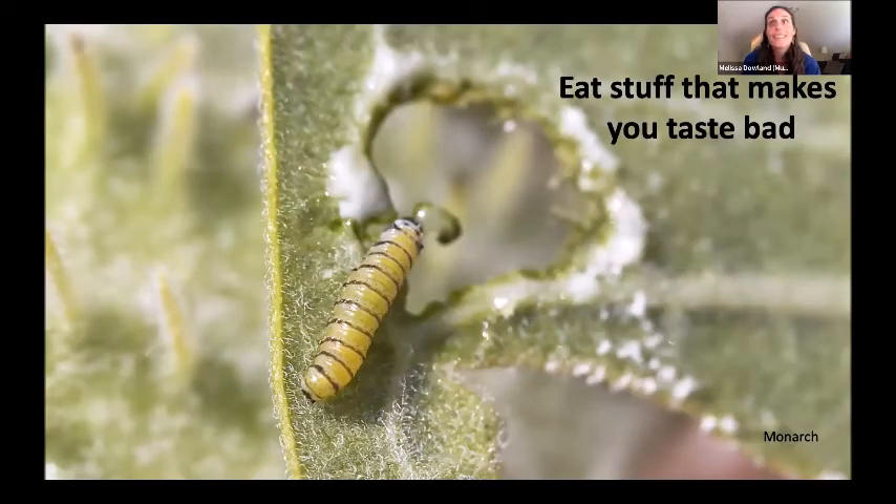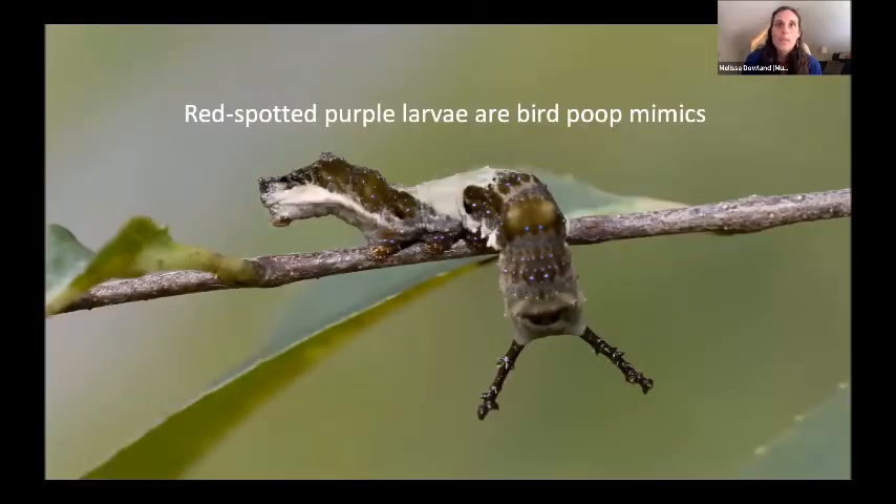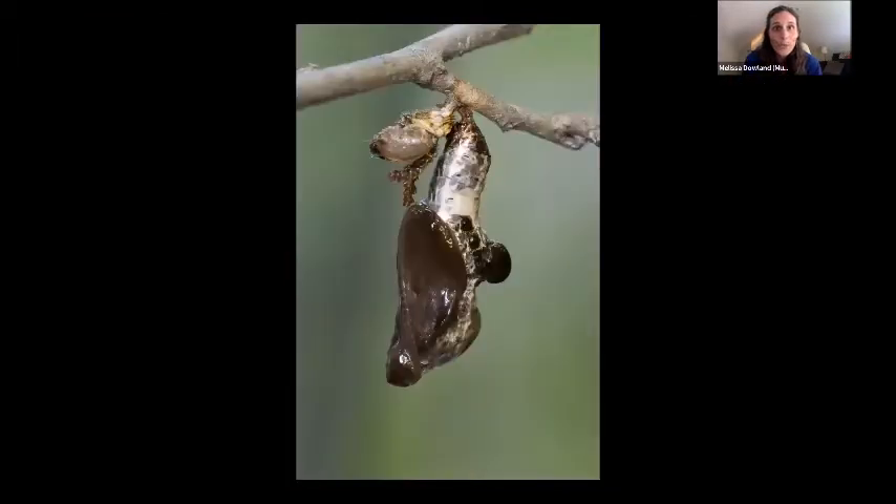Somebody suggested eating poison — that's exactly what monarch caterpillars do. They eat milkweed plants and the toxins make them distasteful to predators, so they avoid predation because they taste bad or are poisonous. They can handle the poison; it just hurts the things that eat them. Another strategy is looking like something nothing wants to eat — like bird poop. Viceroy and red-spotted purple caterpillars mimic bird poop, even drizzling themselves off a stick so it really looks like poop.